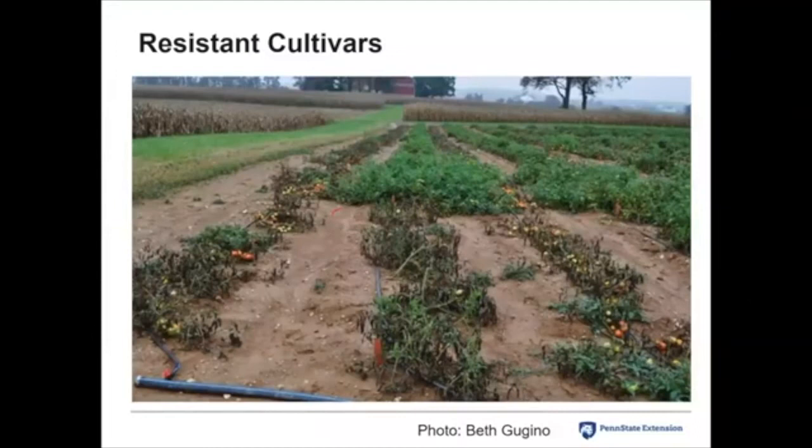Resistant cultivars — we talked about that earlier. This is a fabulous picture from Beth Gugino, a plant pathologist at Penn State. She was doing a trial looking at different cultivars with resistance to late blight. Some cultivars didn't do well — she said this is like the guinea pig for studying late blight, and you could just say 'late blight' and the plants start dying. But other cultivars in the back did fine even though there was a lot of late blight in that field. Starting off with resistant cultivars is really a great way to go.